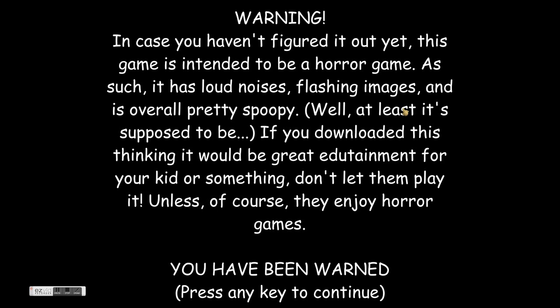Hello guys, welcome back to Kids Carol. Today we're going to play Baldi's Basics. In case you haven't figured this out yet, this is a game intended to be a horror game. It has loud noises, flashing images, and is overall pretty spooky.